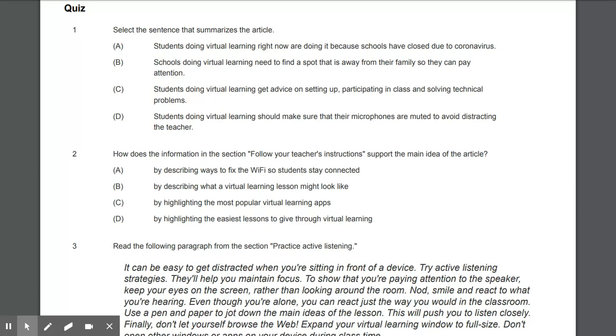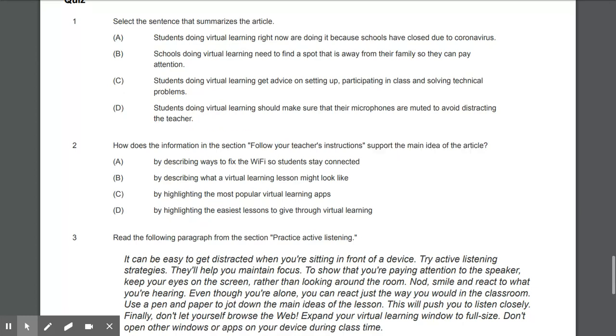Question number one: Select the sentence that summarizes the article. A) Students doing virtual learning right now are doing it because schools have closed due to coronavirus. B) Schools doing virtual learning need to find a spot away from their family so they can pay attention. C) Students doing virtual learning get advice on setting up, participating in class, and solving technical problems. D) Students doing virtual learning should make sure their microphones are muted to avoid distracting the teacher.